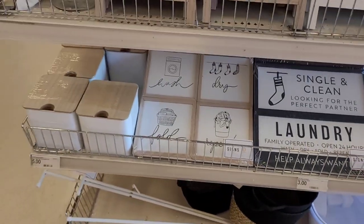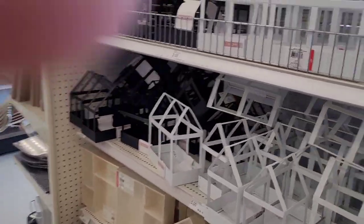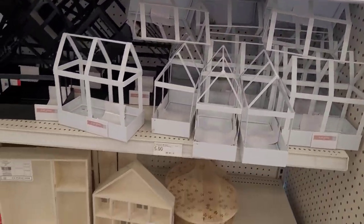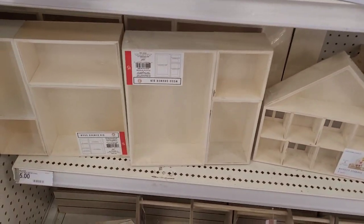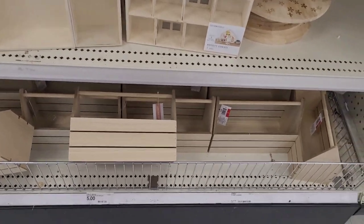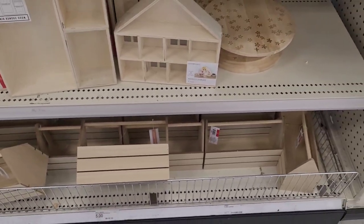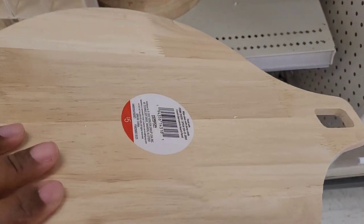All right, let's go on around to the other side. They still have the planters, lots of them. They also have the wood drawer bins down here for five. They have the little gifting crates for five still. I thought these were cute — I like that.